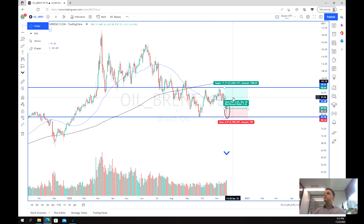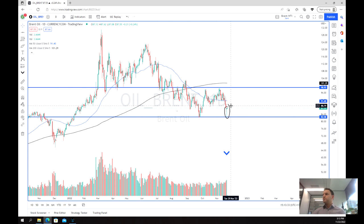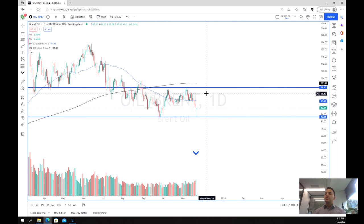As we can see, we've got this long reversal candle and that news was really interesting last night. So Brent oil is definitely one to keep an eye on. Thanks for watching and good luck trading.